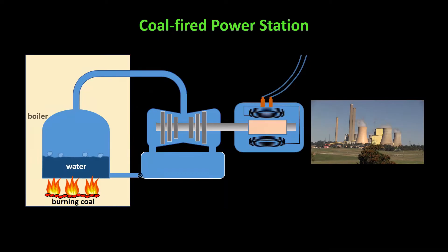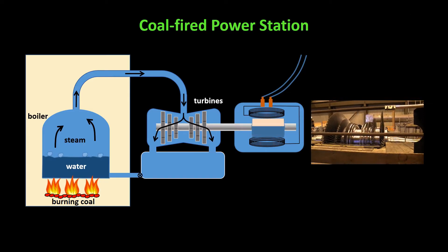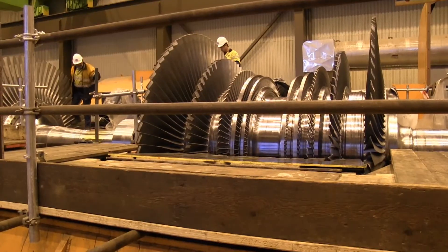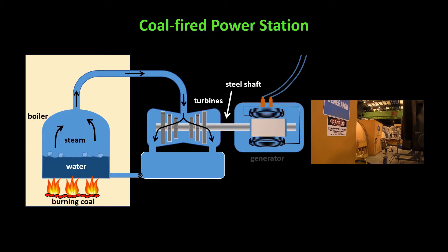The water in the boiler boils and turns to steam. The steam is forced up through pipes into huge turbines. The turbines are kind of like windmills and they spin as the steam pushes on them. Here they are undergoing maintenance. Each turbine is connected to a generator so that as the turbine spins, the generator spins as well.